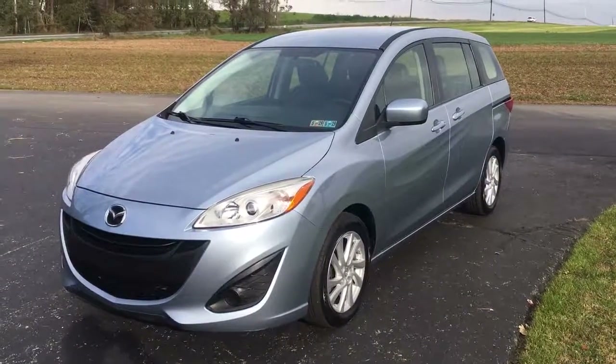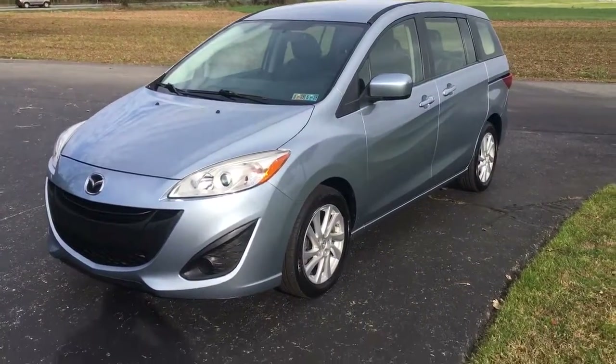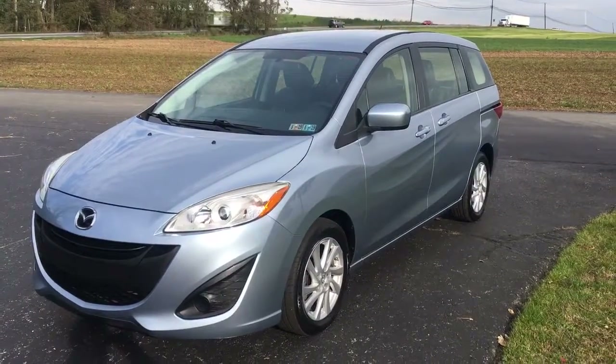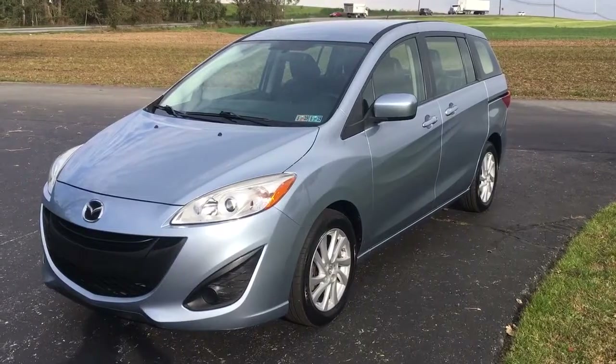Hey there, everybody. It's Vince from Rise One Auto, home of over 600 amazing customer reviews. I think this is a van. Is it a car? It's a 2012 Mazda 5.